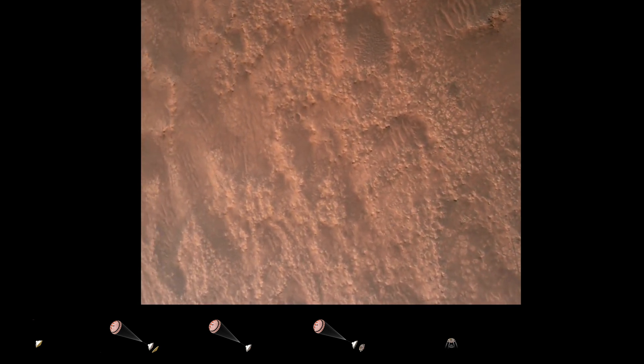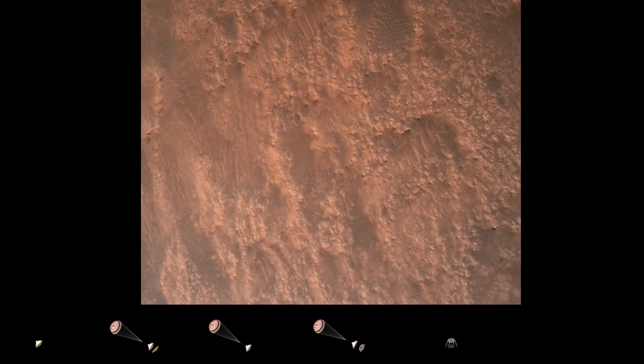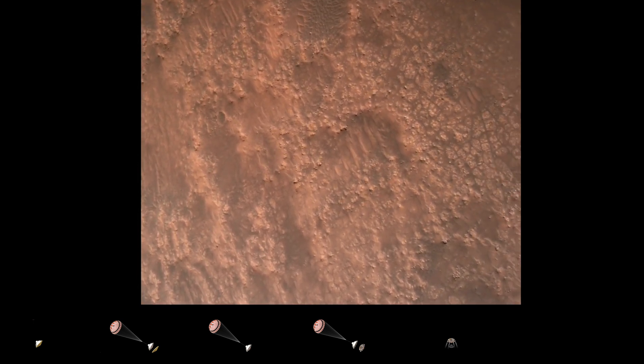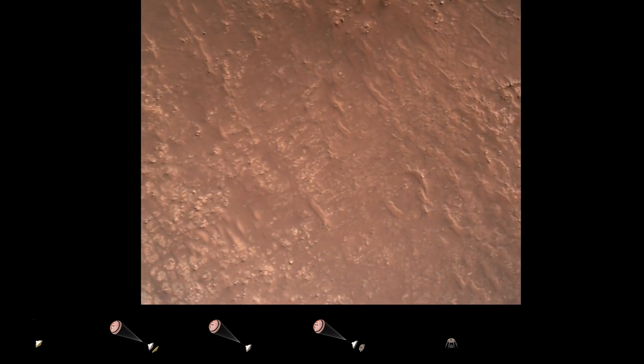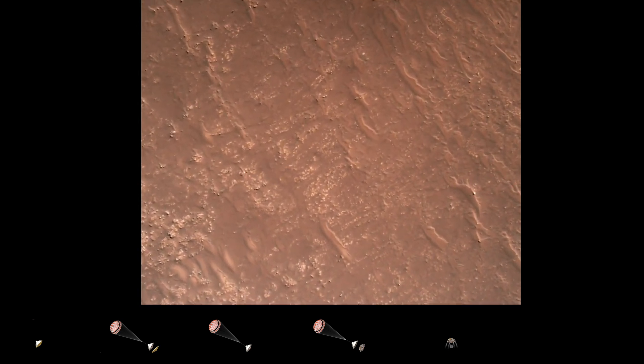Hazard avoidance safety bravo. We have completed our terrain relative navigation. Current speed is about 30 meters per second, altitude of about 300 meters off the surface of Mars.